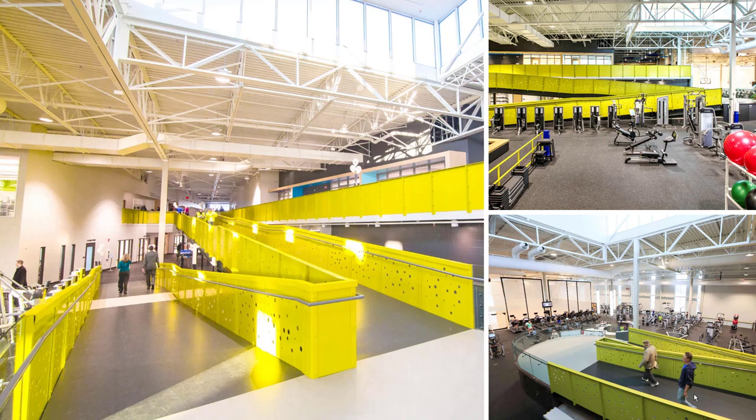Contrasting floor colors alert individuals to differences between sloped and non-sloped areas. Natural light from above spills onto the ramp, and the ramp provides a visual connection to the entire facility.